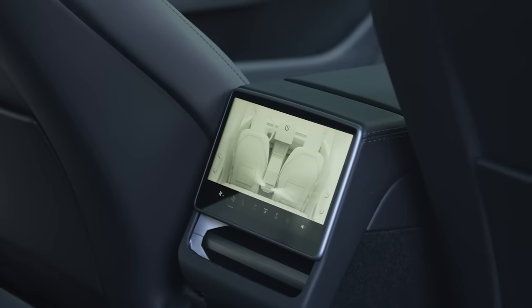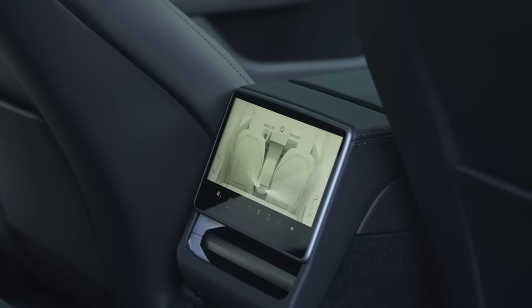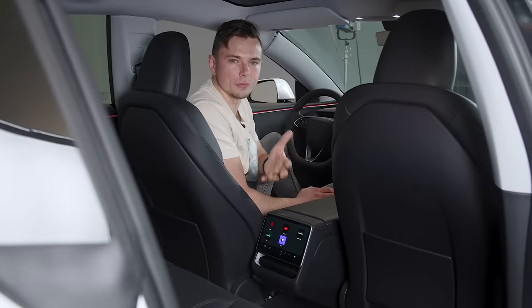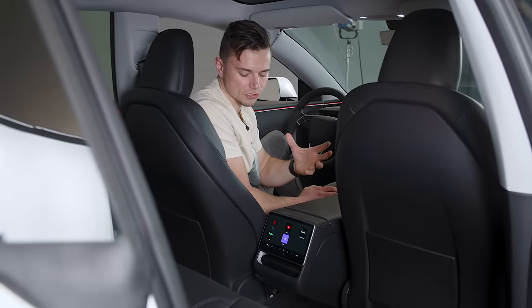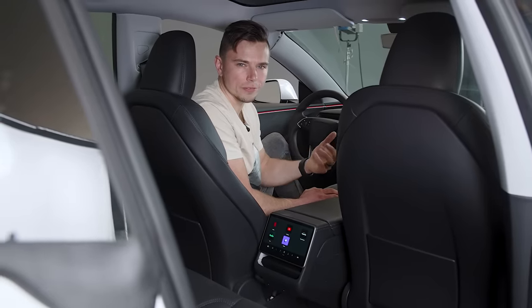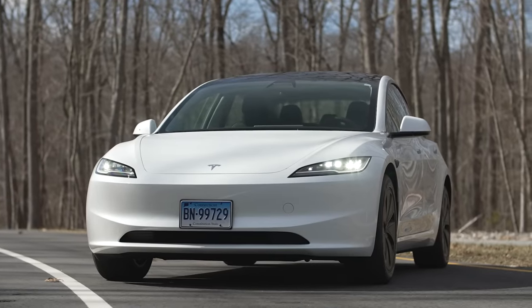They added a display to the back of the rear console, and there's actually a lot in there. You can adjust climate and heated seats, which is useful, but you can also watch movies, Netflix, and play video games. Personally, I don't really see myself using this — it's so low and so far from the seating position that I'd probably just rather use my phone.